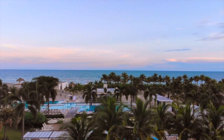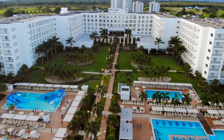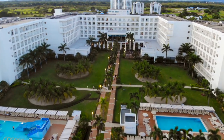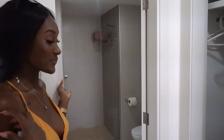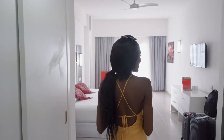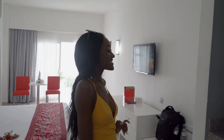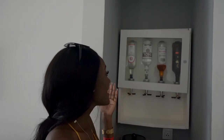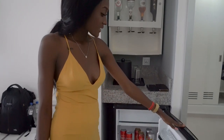Hey guys, I woke up in Panama today. We are staying at the Rio Playa Blanca hotel, so keep watching because I'm jumping straight into the room tour. As you enter the room you see our closet and also an entryway to the washroom. Follow me to the best part - the bar! We have all our liquors here if you want to have a drink, and we also have a mini fridge.